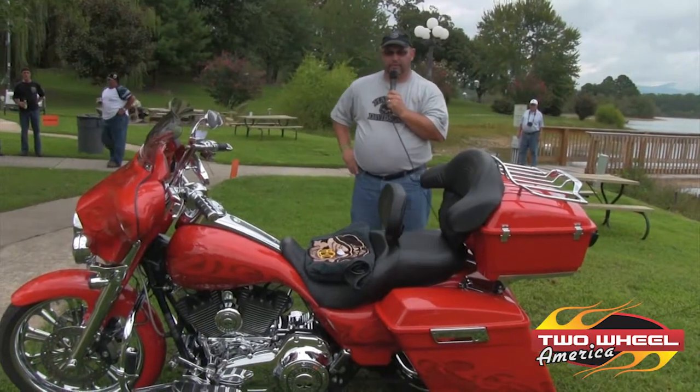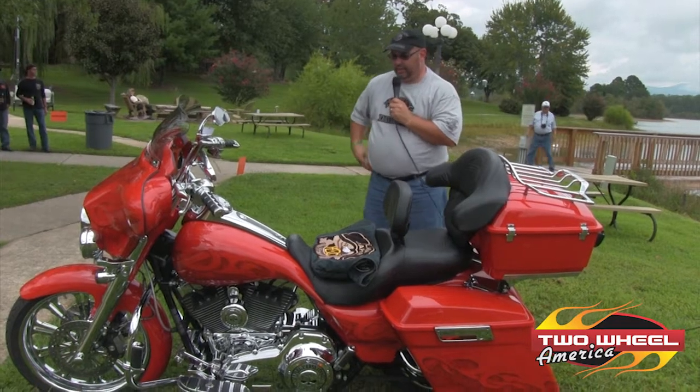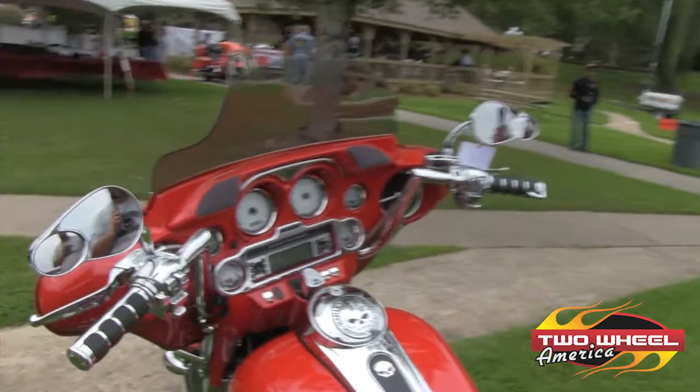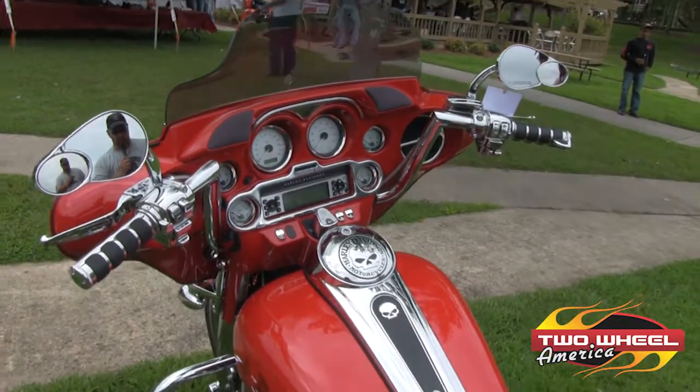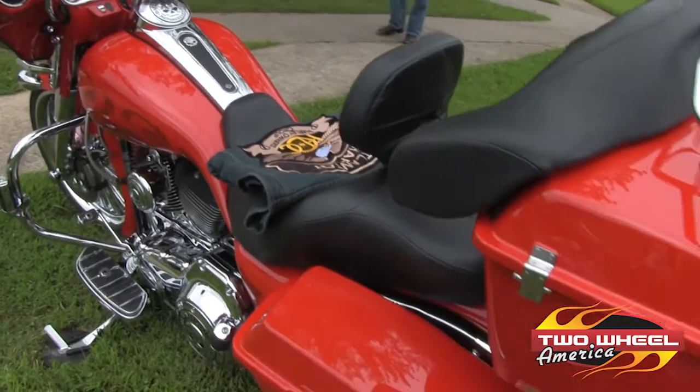My name is Brian Nabors. I'm from Douglasville, Georgia. I ride with the Atlanta Chapter from Harley-Davidson of Atlanta. The bike I own is a 2010 Harley-Davidson Street Glide. It's scarlet red with Willie G skulls and the barn shield ghosted in throughout the bike.